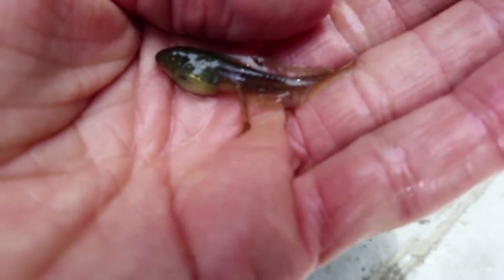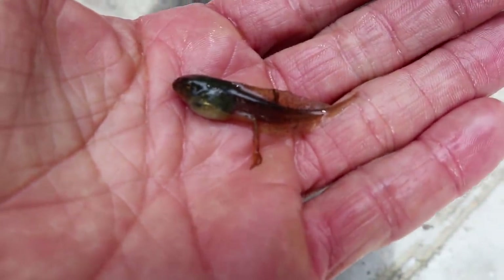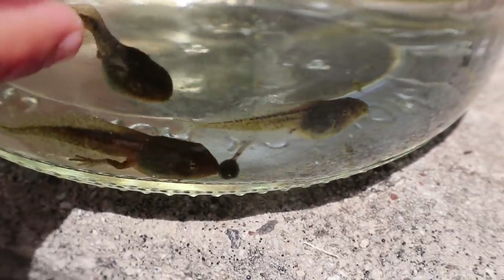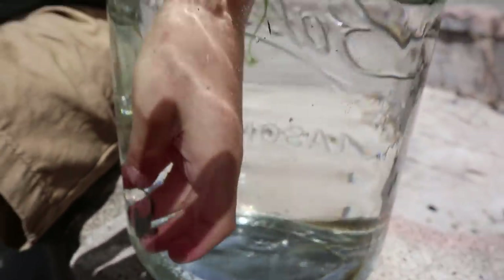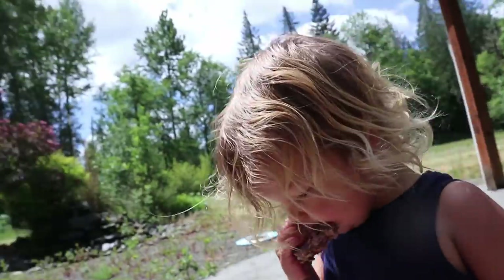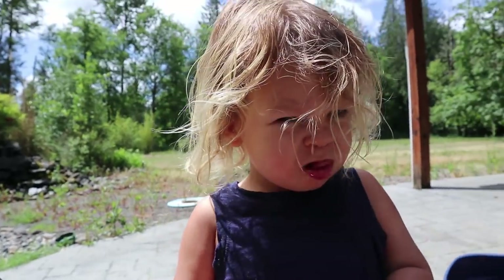Oh my gosh look, its legs are so tiny — but bigger than the other one! Look at those legs you guys! One just came up for a breath of air. I wonder if they are coming up for a breath of air. That one's legs are actually as big as that — that one's like the stage right before the frog. We'll get to see all the little stages here. Let's be careful, we don't want to pull them out for too long.